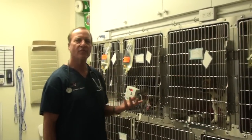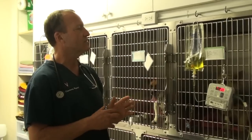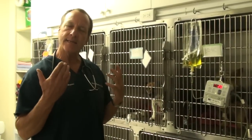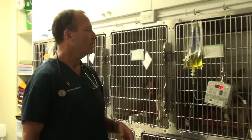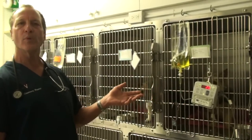Dogs need IV fluids when they need the water, the electrolytes, and some medicines but can't take it orally. This old dog ate something and it caused severe bloody diarrhea.